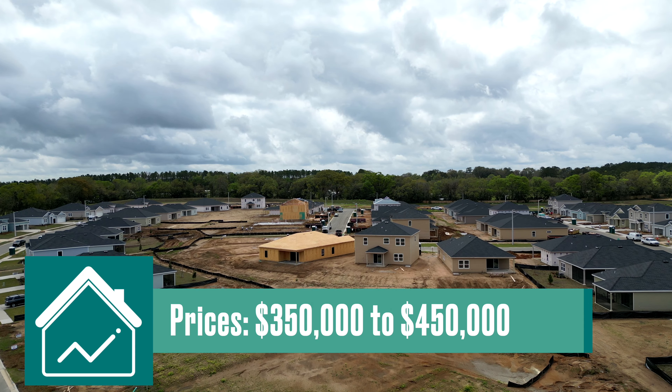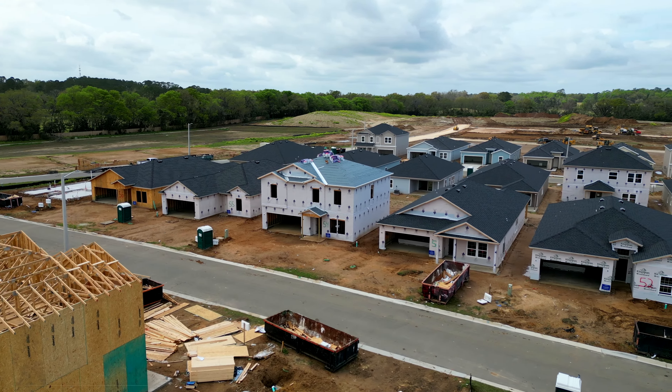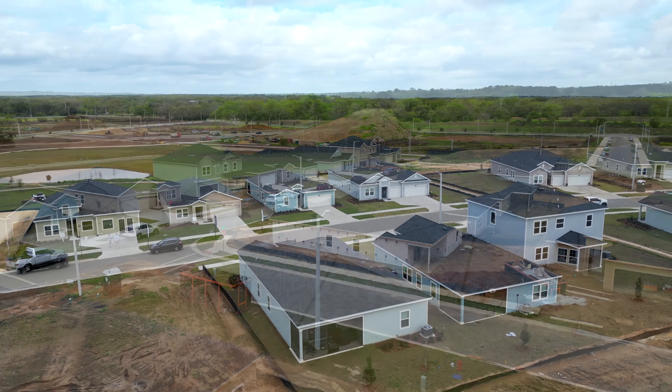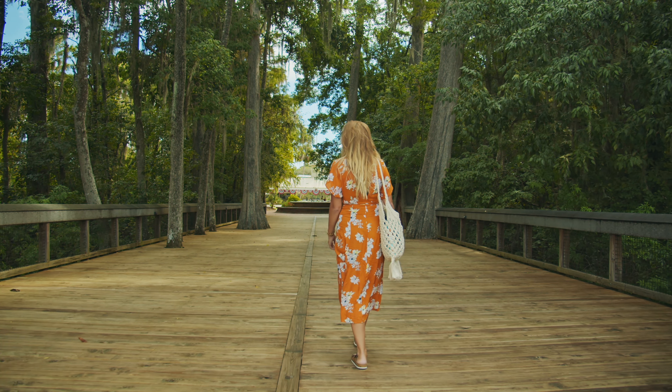Now we're out in Alachua, so I can take you through Trailhead Landing. This is going to be Lennar's newest development, and from the neighborhood it would take you about 25 to maybe 30 minutes to get back into Gainesville to the University of Florida and Shands Hospital. Currently, homes are going to range in price from about $350,000 on up closer to $450,000.